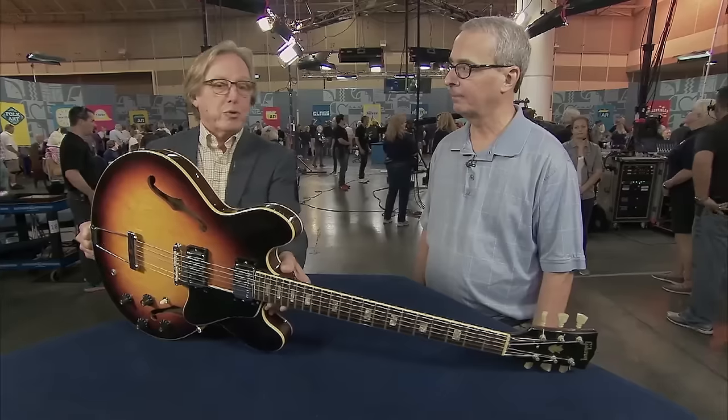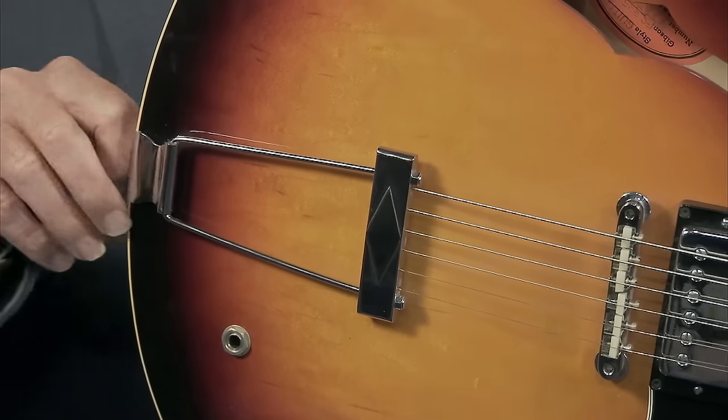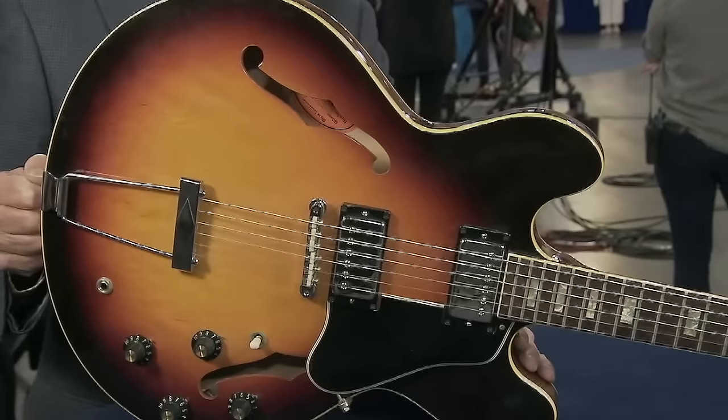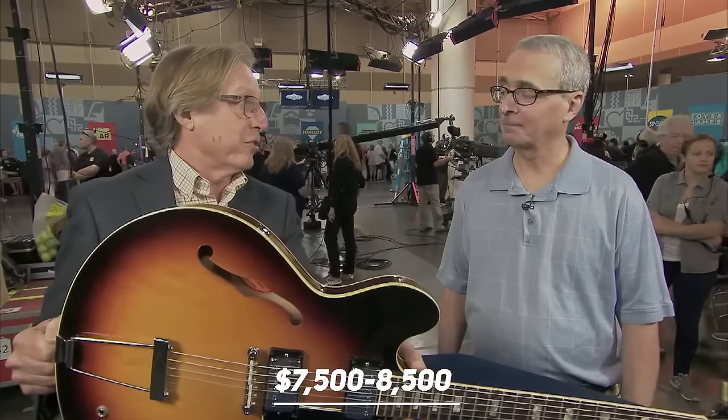It also has a trapeze tailpiece instead of the stop tailpiece seen in other guitars at the time. It's as nice an example as you will find — just spotless. It is valued at about seven thousand five hundred to eight thousand dollars.